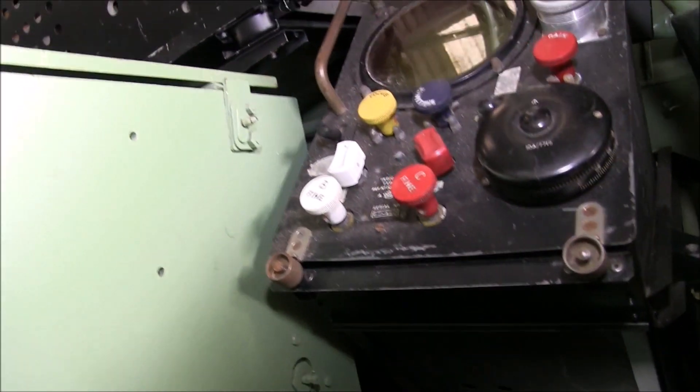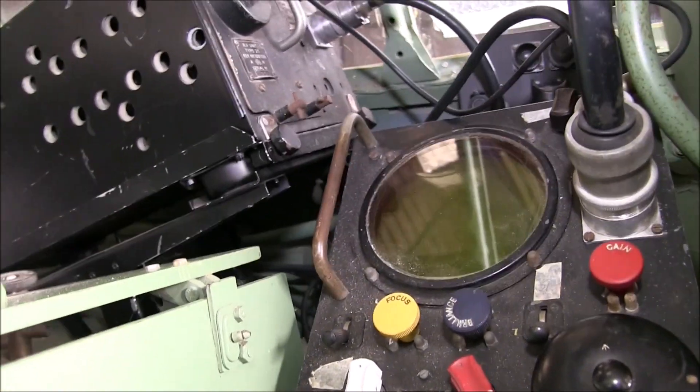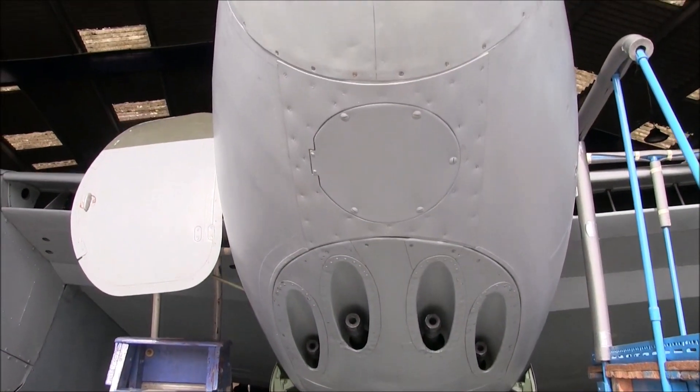The Gee system was particularly important for specialised Mosquito aircraft called Pathfinders, which were used to mark targets by dropping flares so that the main bomber force could know exactly where to release their bombs.